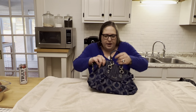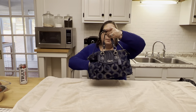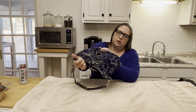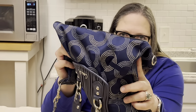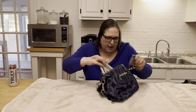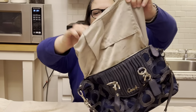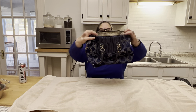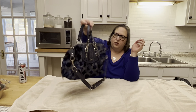The very first thing we have is a Coach bag — I believe it may be from the Pop Art line, not the Poppy line. It has a shoulder strap and top handle, and it's in very good condition with no signs of corner wear at all. However, it is quite dirty inside and along the top seam. The bag itself is in great condition overall — a really great pickup.